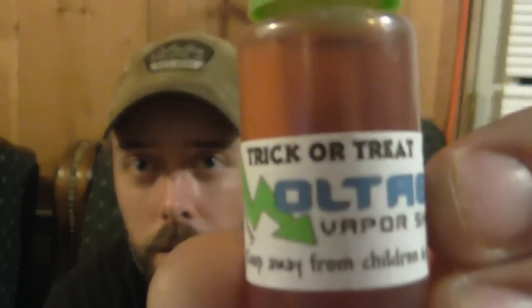We also got one from Voltage Vapor which is Grasshopper — that is a mint chocolate cookie, and that's a 15 mil bottle. And then we also got another one from Voltage Vapor which is Trick or Treat, which is a candy corn. And one more from Voltage Vapor — Pink Lemonade.